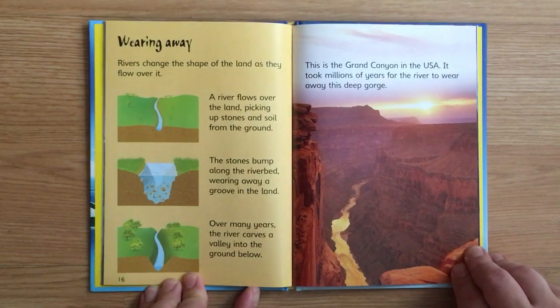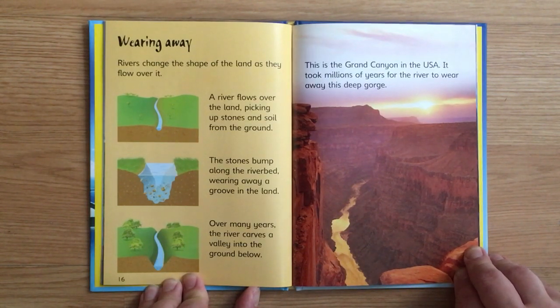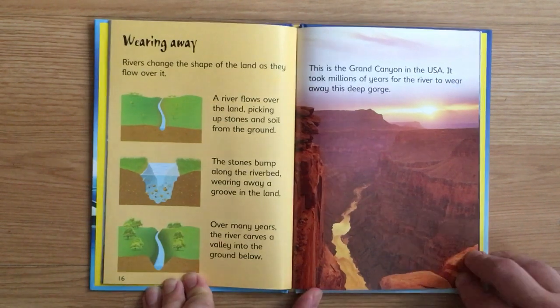Wearing away. Rivers change the shape of the land as they flow over it. A river flows over the land picking up stones and soil from the ground. The stones bump along the riverbed, wearing away a groove in the land. Over many years the river carves a valley into the ground. Below is the Grand Canyon in the USA — it took millions of years for the river to wear away this deep gorge.